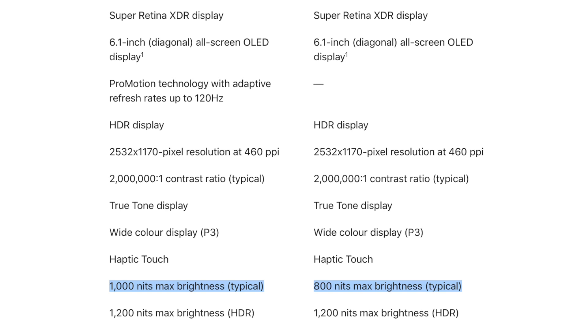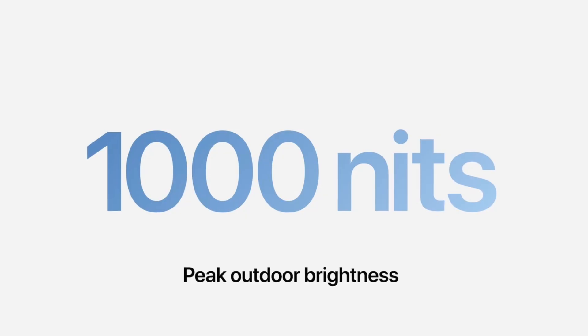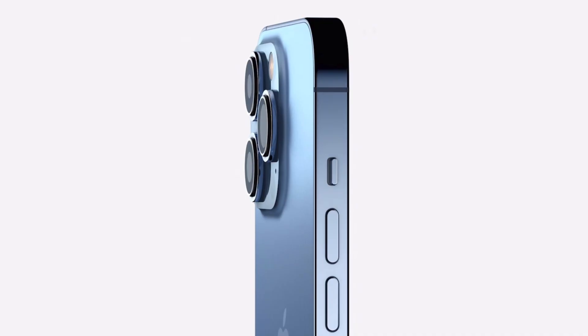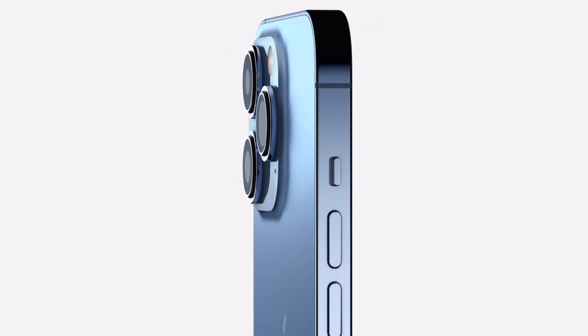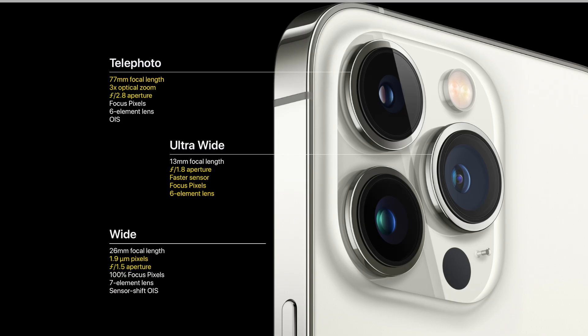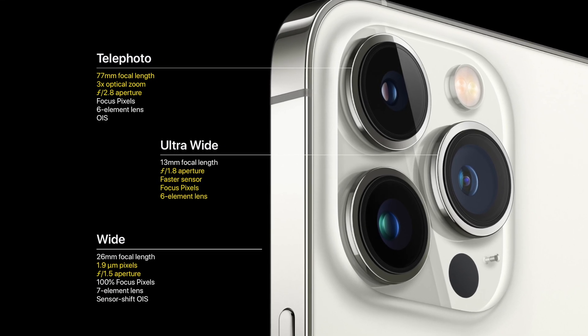Also regarding the display, it's much brighter on the pros, and that actually makes a huge difference outdoors. The next major improvement is the cameras on the 13 Pro series — the sensors are much larger, so overall you're getting a much better camera experience on the pro models.